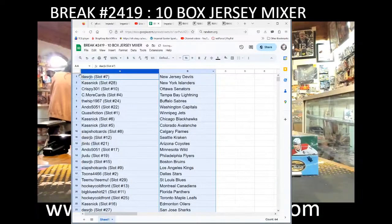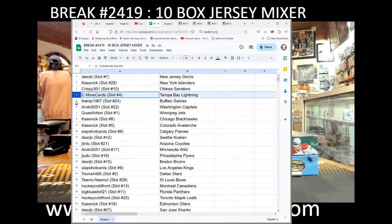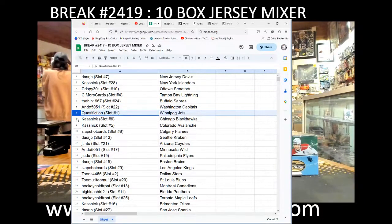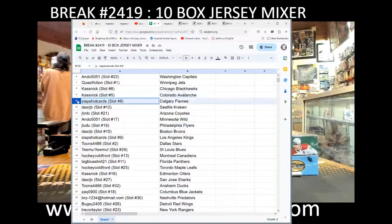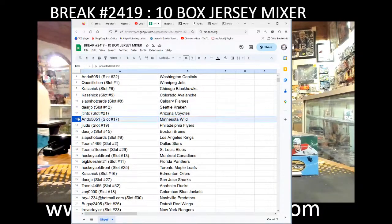Team draws everyone: DashRJB with the Devils, Kasnick with the Isles, Crispy with the Sims, Semore with the Lightning, The Hip with the Sabres, Ando with the Caps, Quasi Fiction with the Jets, Kasnick with the Blackhawks and Avalanche, Slapshot with the Flames, DashRJB with the Kraken, Jay Tim with the Coyotes, Ando with the Wild.